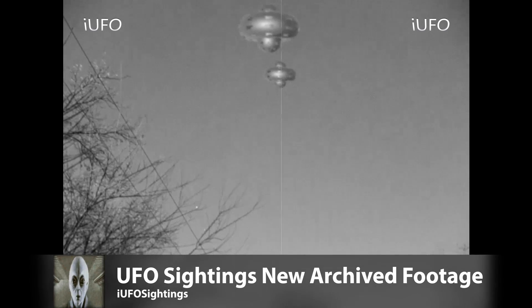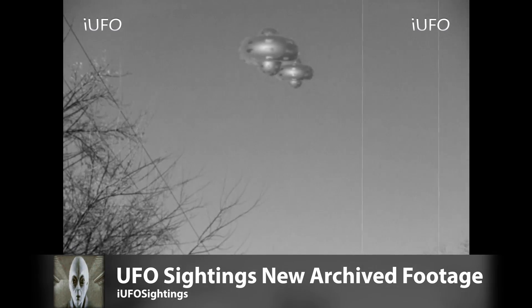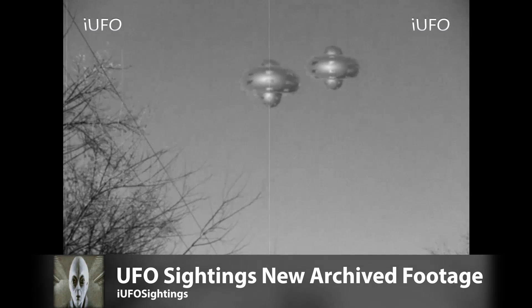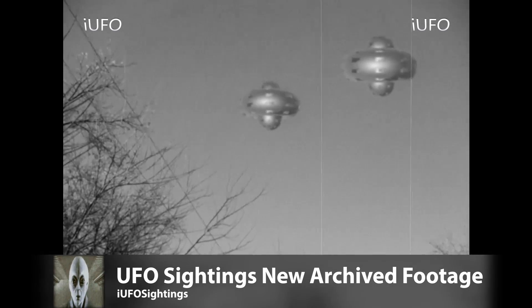This footage most likely dates back to the 60s or 70s — excellent, because the original was taken on film. Hit that thumbs up button, don't forget to share, like, and subscribe — stay tuned, we have more for you.